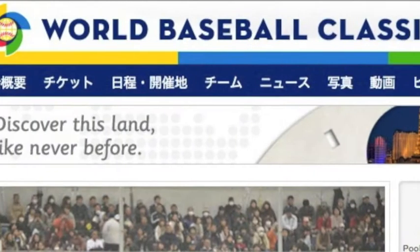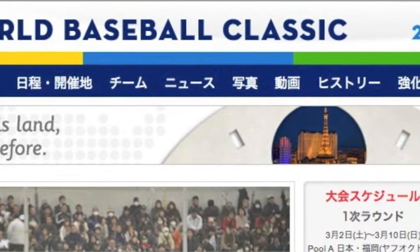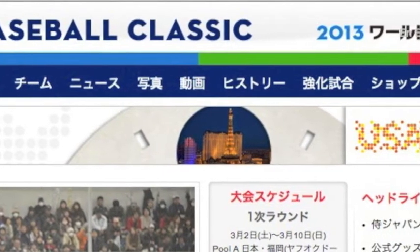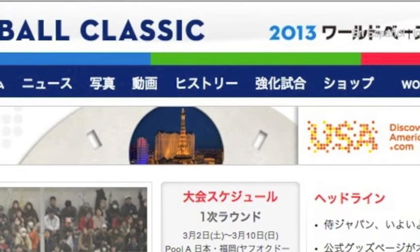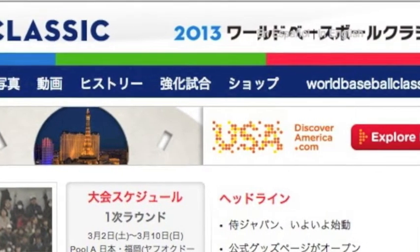For the kanji impaired, the tabs along the top of the page are for tournament overview, tickets, schedules and venues, teams, news, photos, videos, history, warm-up games, shop, and the English-Spanish sites.